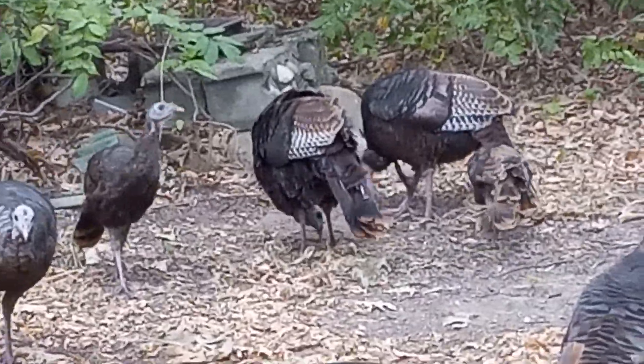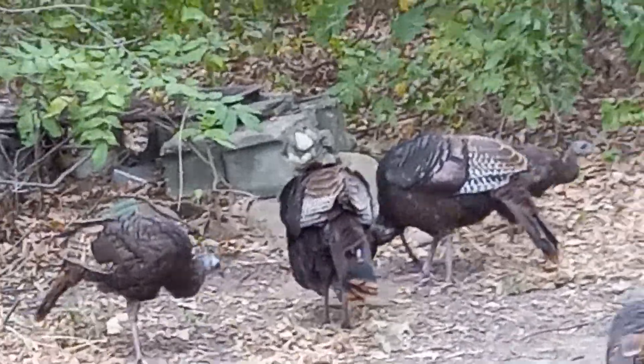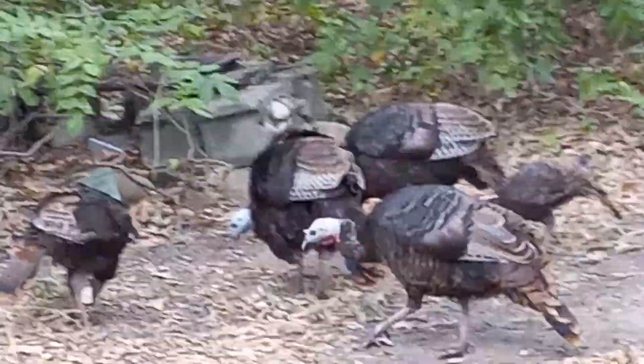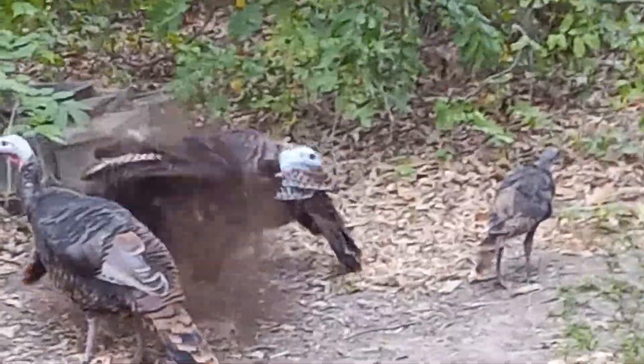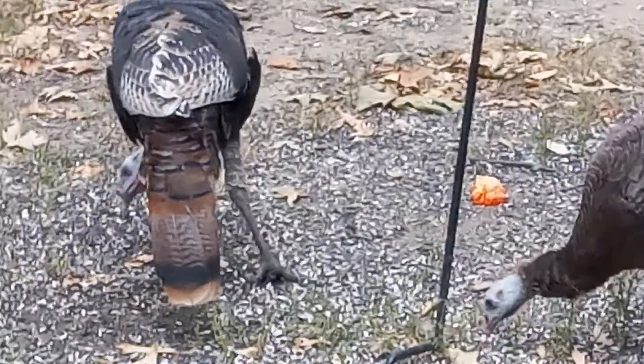We've got a mixture here of female turkeys and some youngins. I guess you call them fledglings at this stage, like the guy on the right-hand side of the screen. I've been seeing turkeys a lot for like the last six or seven years, and I noticed probably only about a half to a third of the young guys survive. These look like female adults.